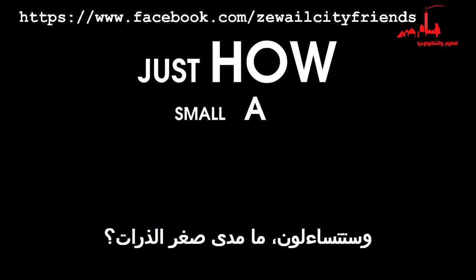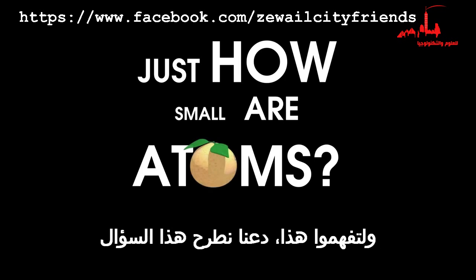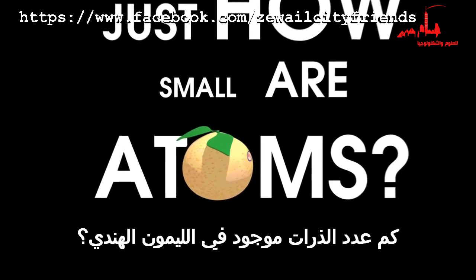So, you ask, just how small are atoms? Well, to understand this, let's ask this question: How many atoms are in a grapefruit?